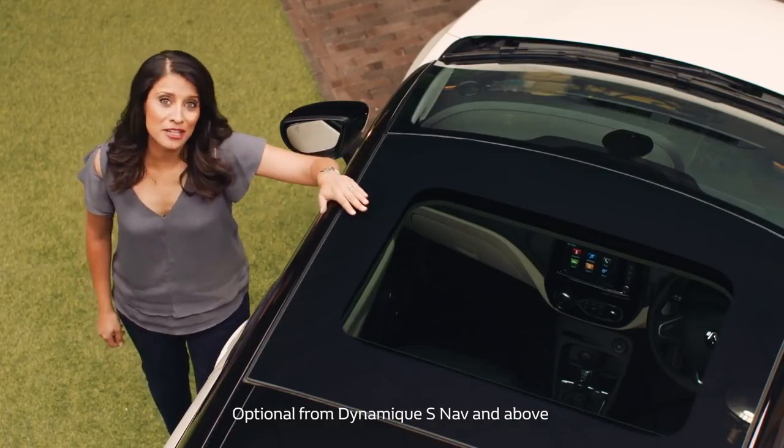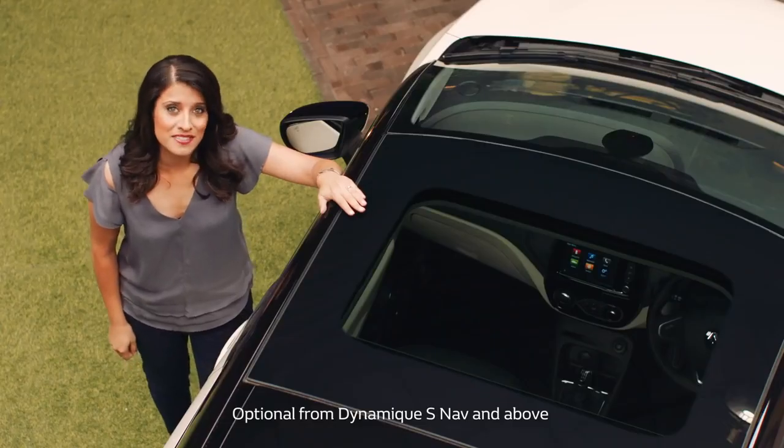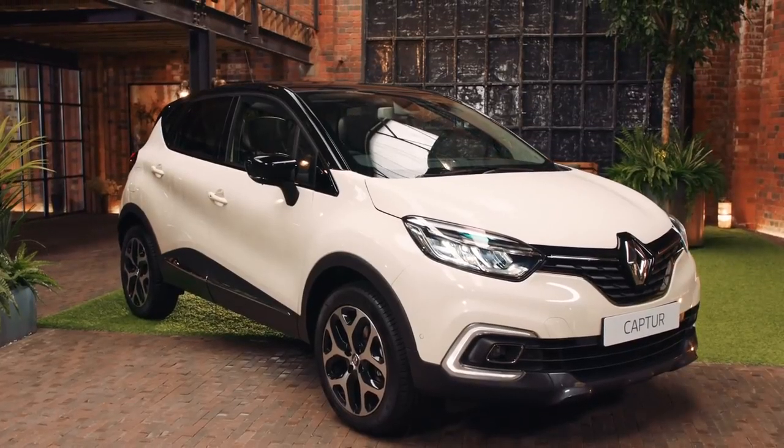What I really love about this Capture is the optional fixed glass panoramic roof, which lets the light flood in, making the car feel really spacious. You've also got two-tone bodywork with an array of colours as standard, so you can have fun personalising your car.